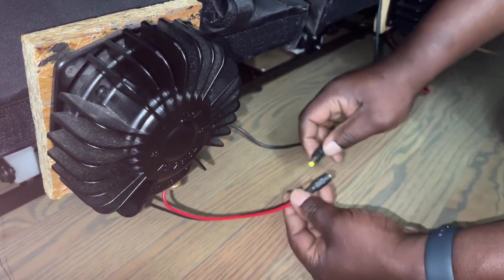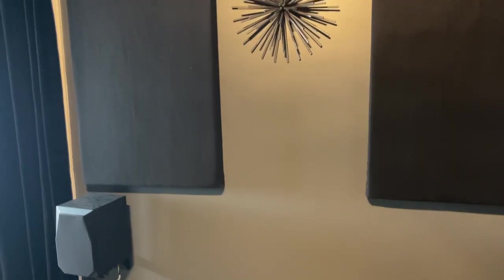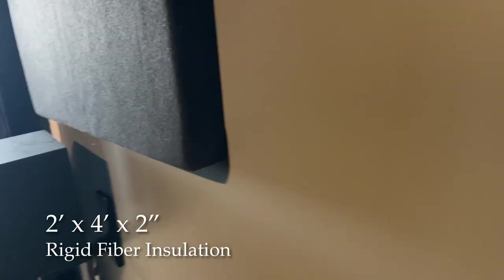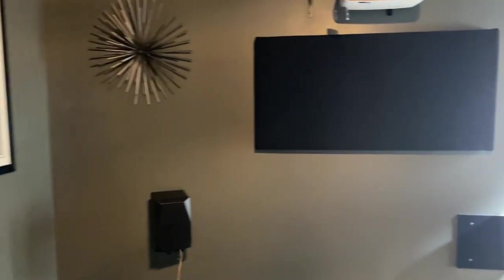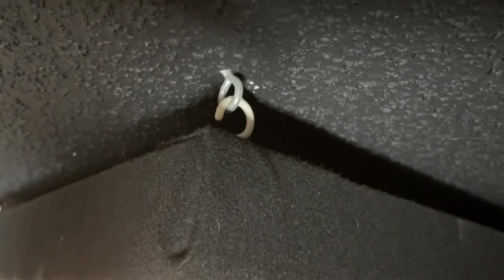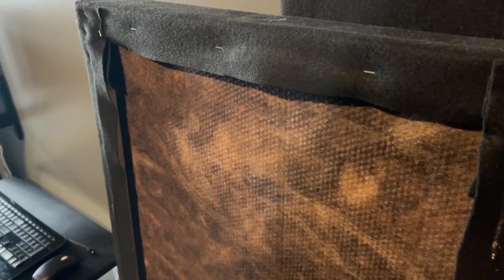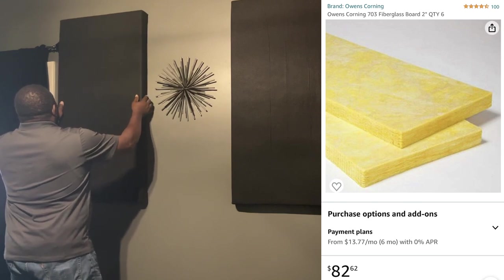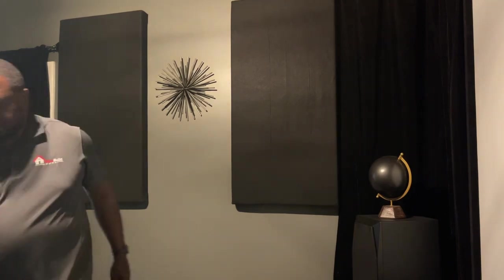Another hidden gem is acoustical treatment — it is so important. On the walls I have six two-by-four panels: five on the walls and one on the ceiling, called a cloud. They catch reflections and eliminate echo. I'm recording this video in the theater right now, and as you can tell there's hardly any echo — that's because these panels are just raw rigid fiber two-inch insulation wrapped in felt, hanging like pictures with two screws. They take all that reflection and echo out of the room so when you're playing music or movie audio you get pure speaker joy.